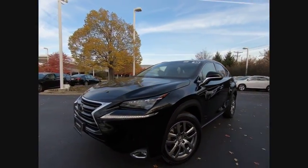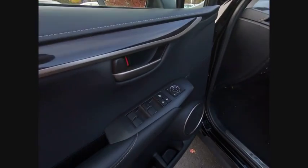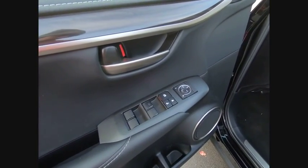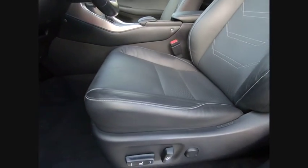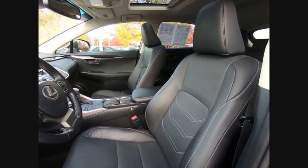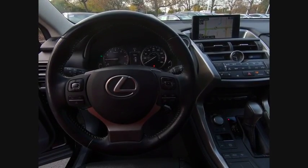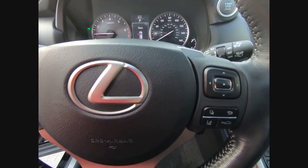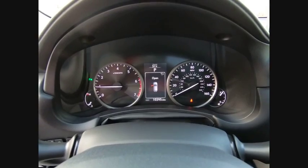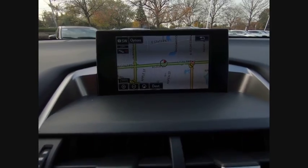Come see the car for yourself. The Lexus NX. Thank you.